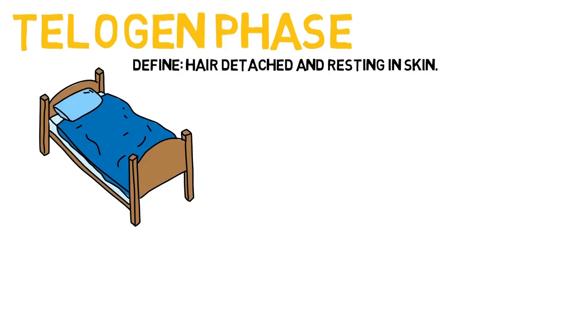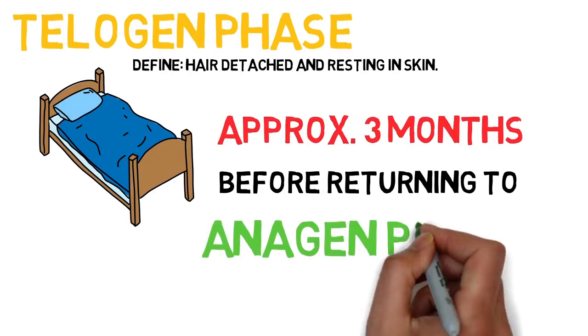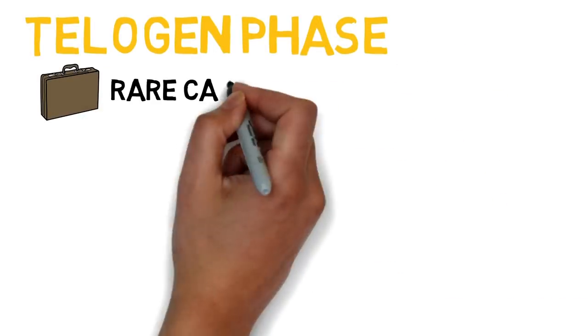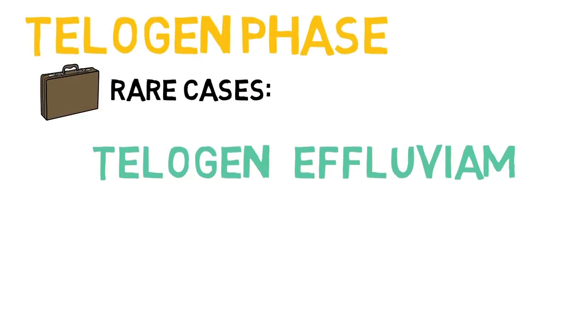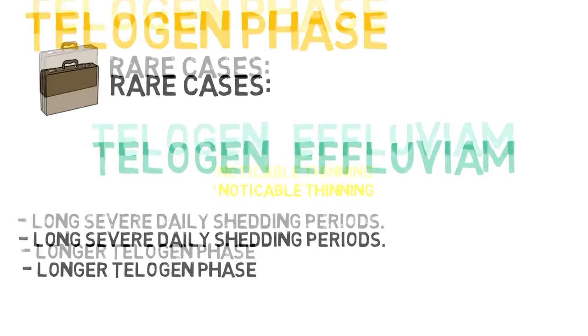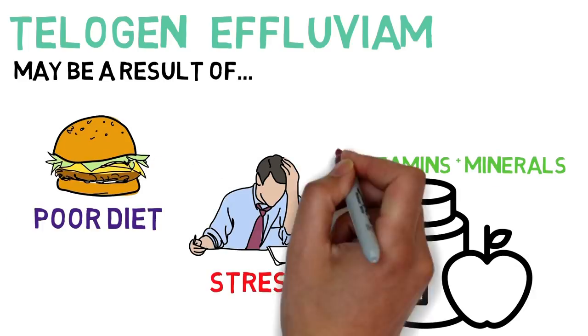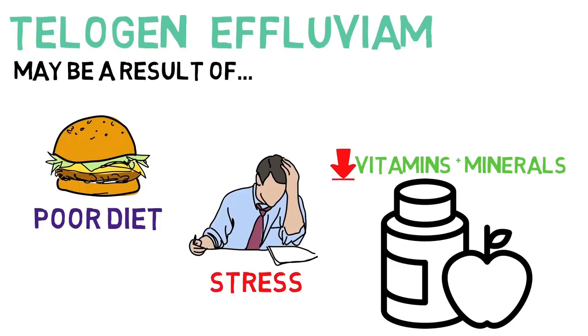The telogen phase is where the hair follicle rests for approximately three months before starting the anagen phase again. In rare circumstances, people can suffer what is known as a telogen effluvium, which is a noticeable thinning caused by long severe daily shedding periods and a longer telogen phase, which may be a result of poor diet, stress, deficiencies in vitamins and minerals, or a combination of all of the above.